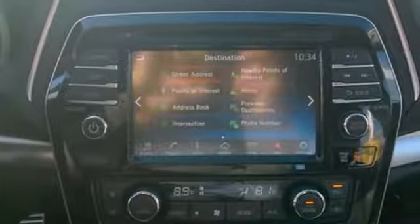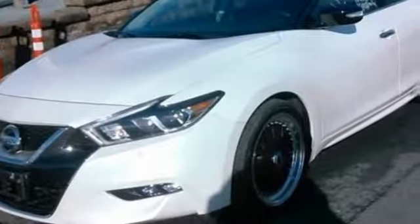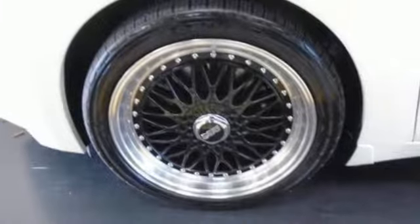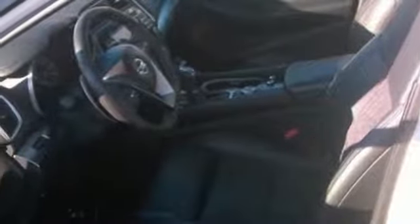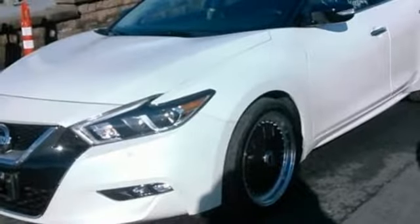It comes with all the amenities you need: Bluetooth wireless audio streaming, power heated mirrors, front heated and ventilated bucket seats, auto-dimming rearview mirror, doors and push-button start proximity key, dual zone climate control, continuously variable automatic transmission, aluminum wheels, sport suspension, and integrated navigation system with voice activation.